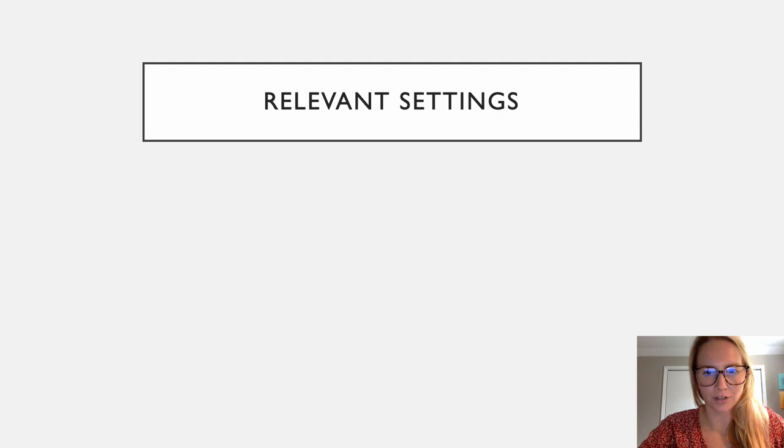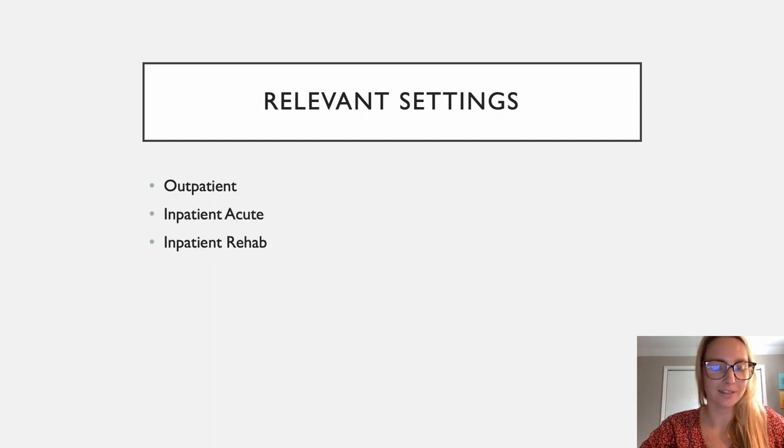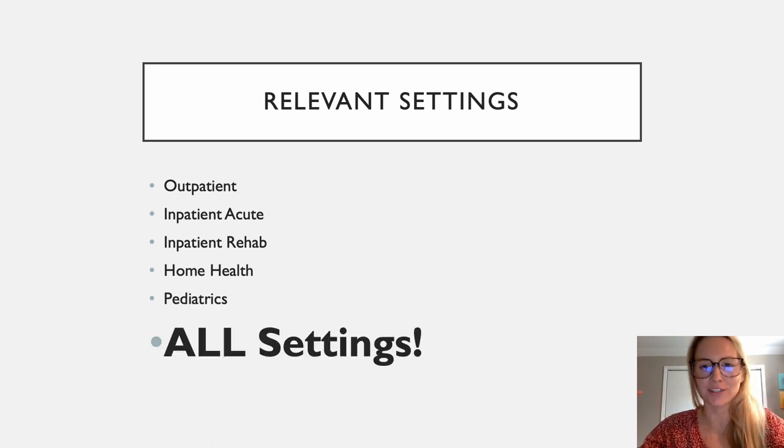What are the relevant settings for pelvic health? You can work in outpatient, inpatient acute, inpatient rehab, home health, pediatrics — you can work in all settings and still touch on all things pelvic health. It's important to realize that we can address pelvic health no matter what setting we're working in.